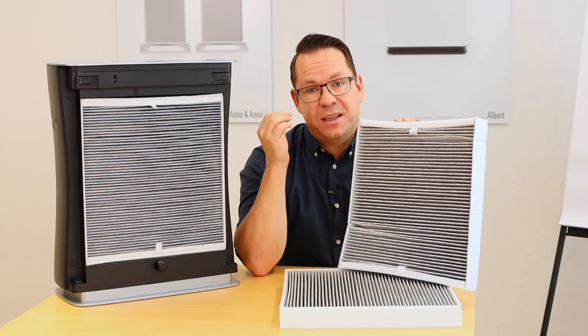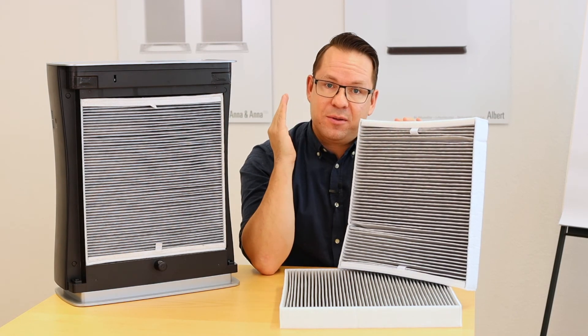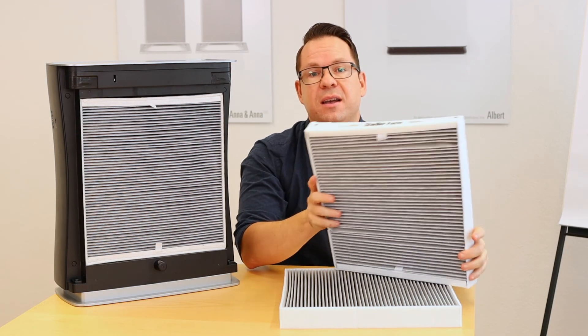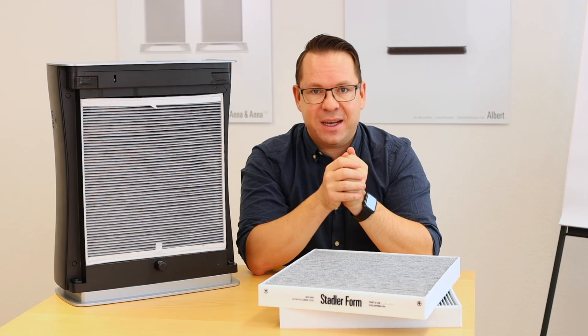That's it. Stay healthy and stay safe. If you like this video, give us a thumbs up. If you'd like to see more videos like this, subscribe to our channel. And if you still have questions, just write them in the comments below. Thank you and goodbye.